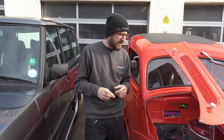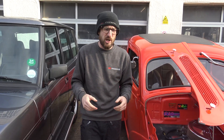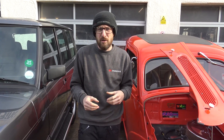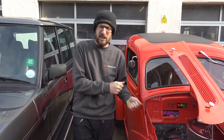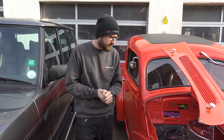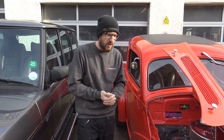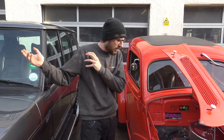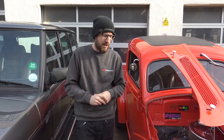Number one thing is engine condition — do a compression check, check the camshaft out, general wear and tear stuff. Get those torques and horsepowers back that the engine should have had at the beginning of its life. Cam kits typically around £500 for most of the stuff you need to do the job. We'll cover that in a separate video specifically on camshaft changes.